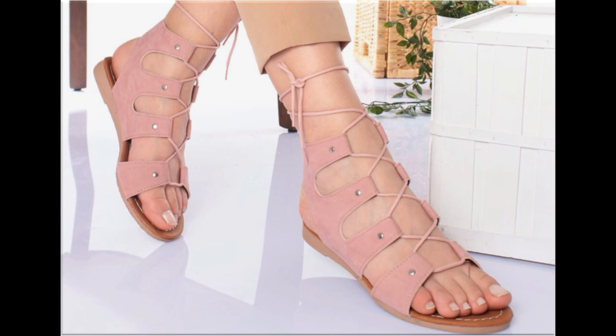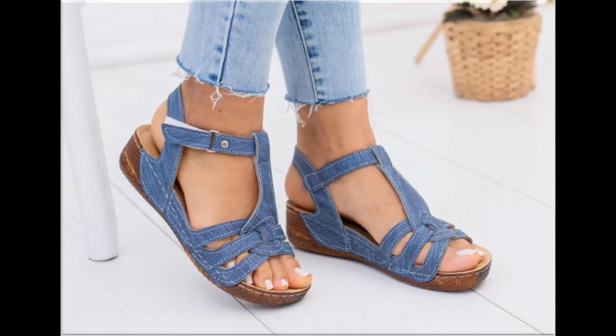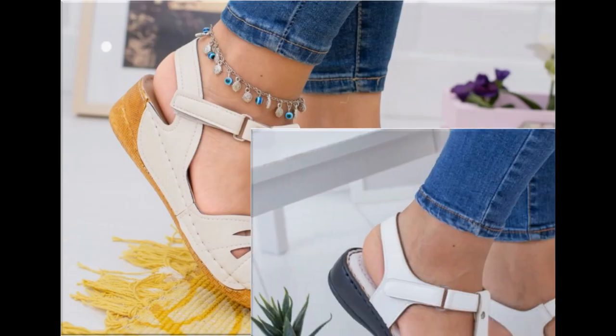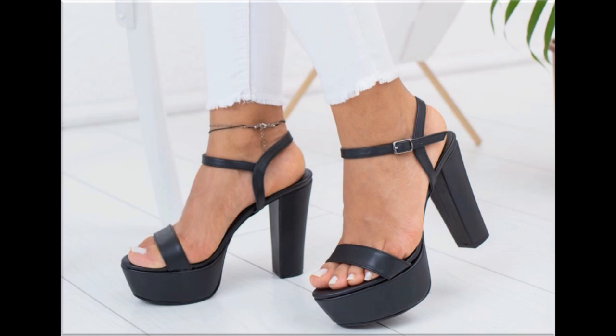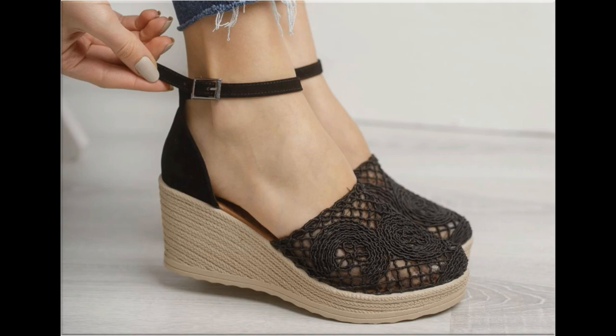Now is the right time if you are interested to order any pair from this pretty collection. These designs are all beautiful, attractive, soft and comfortable so that you can enjoy your walk. These pairs are fit for casual wear, formal wear and office wear as well.